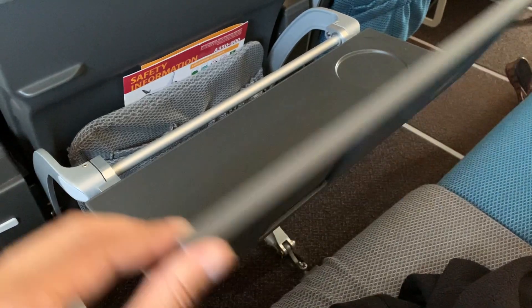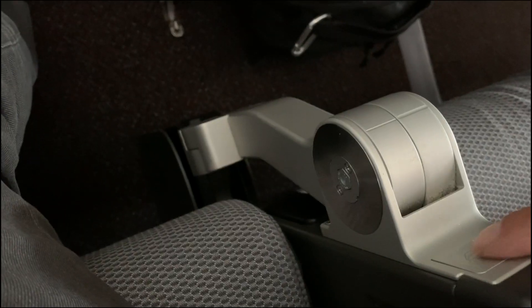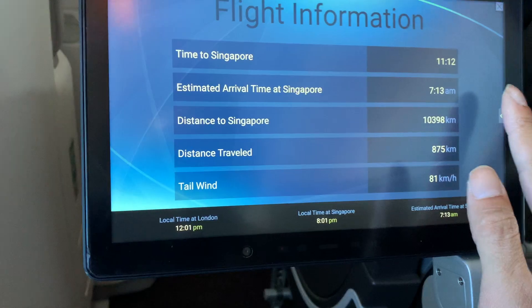I booked a seat in row 48 near the window, and it didn't have a seat in front of me, so the tray table was stored on the right armrest. Due to this, the seat is probably slightly narrower than the standard seat, but the extra legroom might be worth it. I noticed the engine noise was slightly more than the seats in front of the wing, such as row 45 and lower.